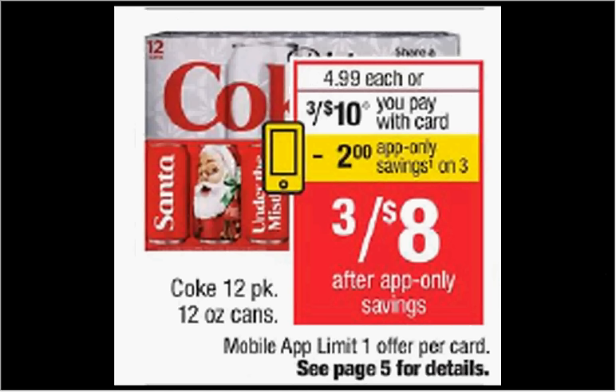There's an in-app coupon for Coke, which is on sale three for $10 this week. If you load the app to your card, you'll get $2 off, making it three for $8.